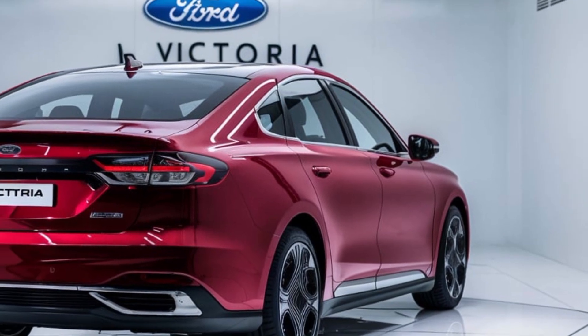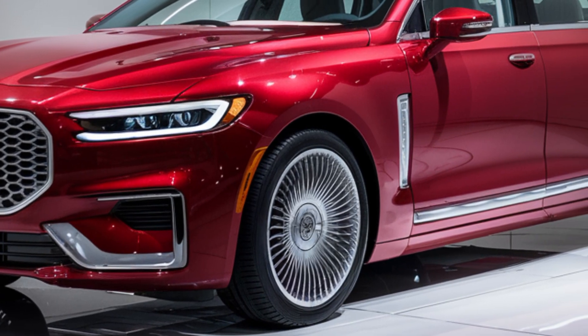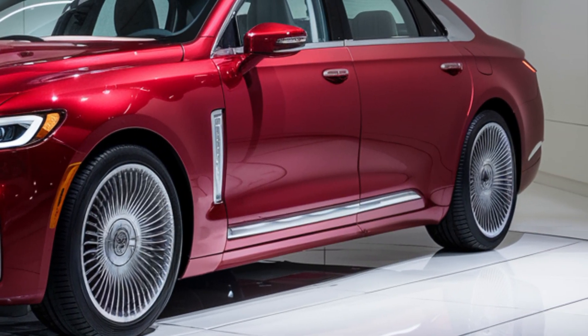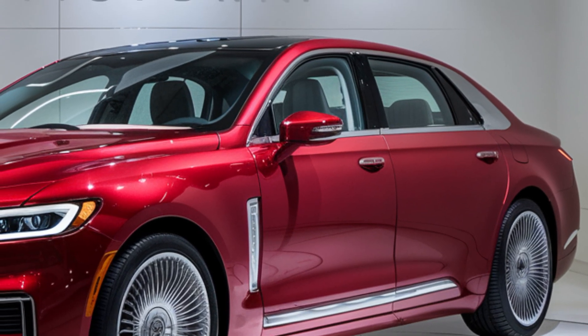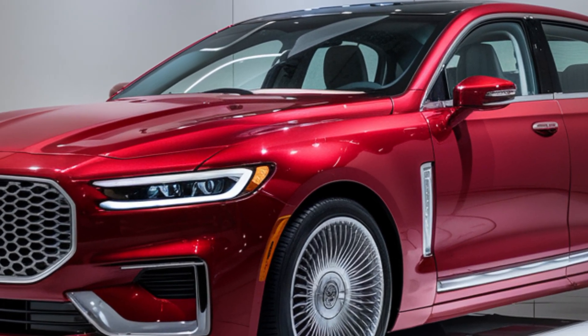Safety has been a priority in the design of the 2025 Ford Victoria. It comes equipped with Ford's Co-Pilot 360 suite of driver assist features. This includes adaptive cruise control, lane-keeping assist, automatic emergency braking, and a 360-degree camera system. Whether you're navigating city streets or cruising on the highway, these features work together to keep you and your passengers safe.